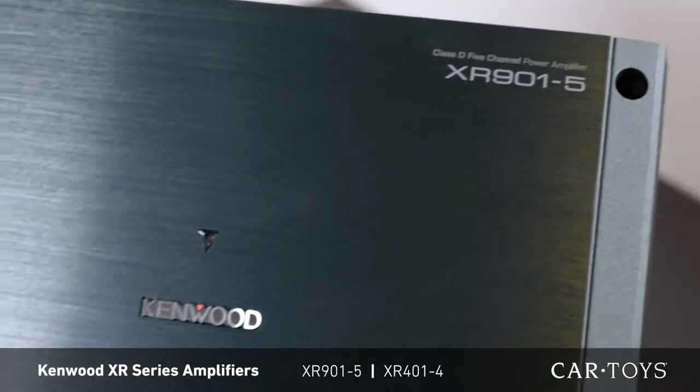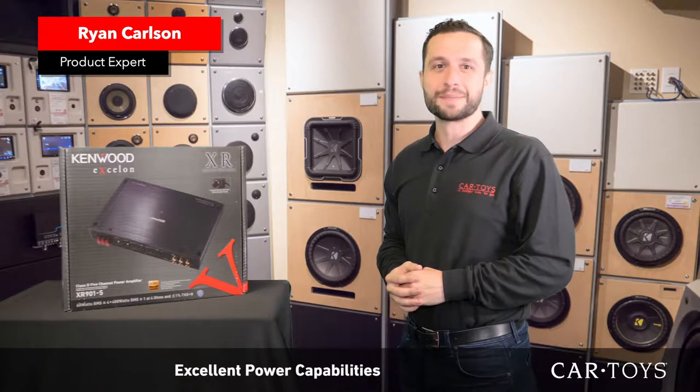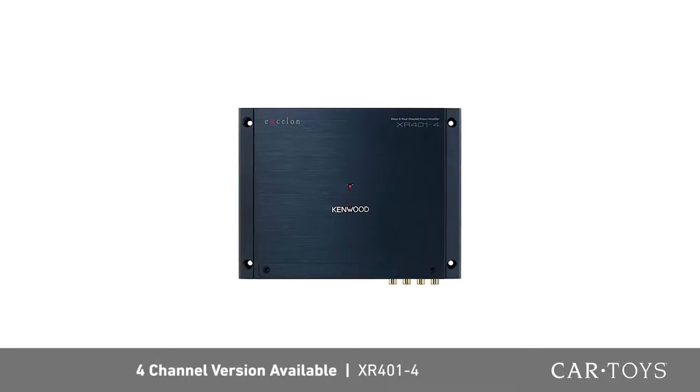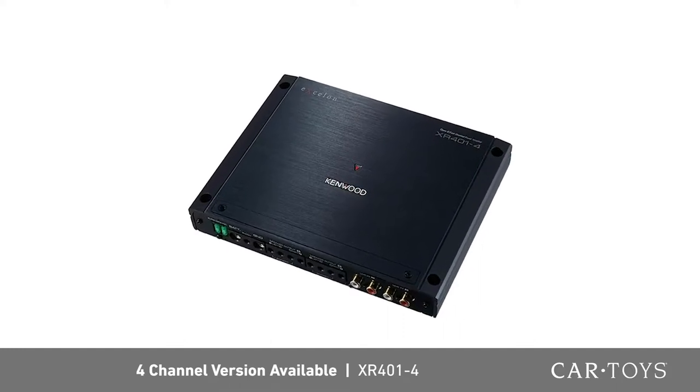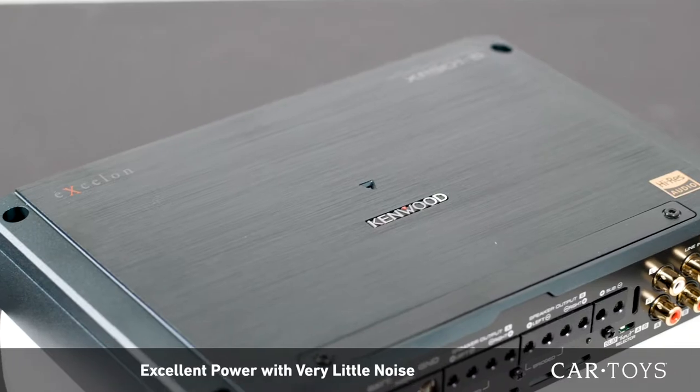The Kenwood XR901-5 is a 5-channel reference series amplifier with excellent power capabilities and is Hi-Res certified. Also available in a 4-channel version, the XR401-4, Kenwood's XR series amplifiers offer excellent power with very little noise.